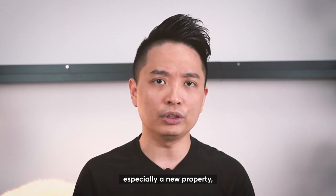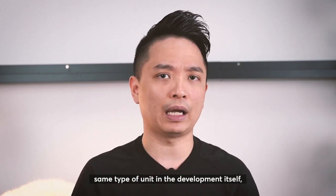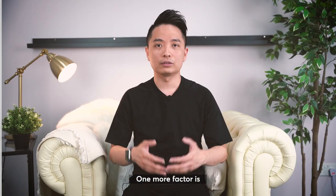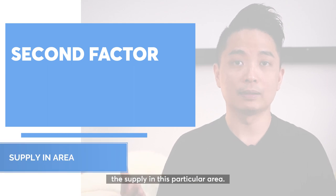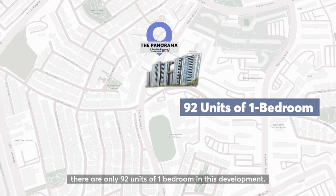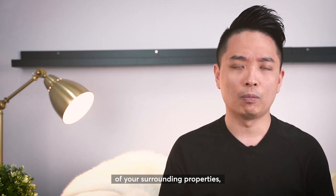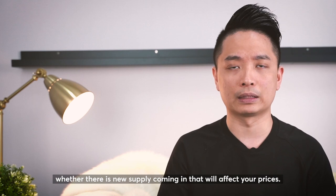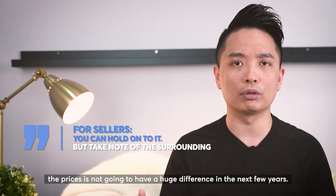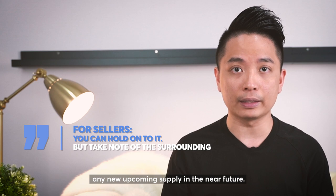Whenever you want to buy a property, especially a new property, you need to understand the transactions of the same type of layout and unit in the development. Are you buying lower or slightly higher than the rest of your neighbours? One more factor is supply in this particular area. In Panorama, there are only 92 units of 1 bedroom. As a buyer or seller, you need to keep track of surrounding properties and whether new supply is coming in that will affect your prices. My advice now is you can still hold on to it — prices are not going to have a huge difference in the next few years, but do watch for upcoming supply.